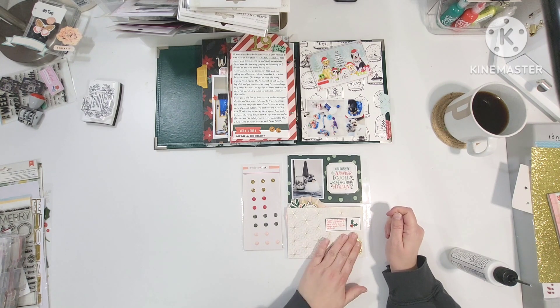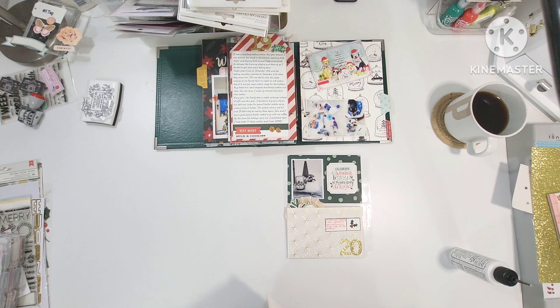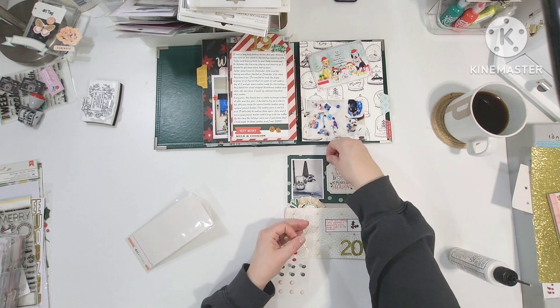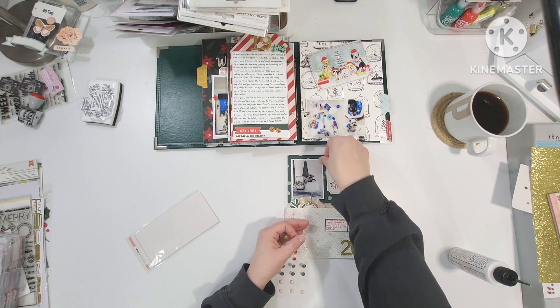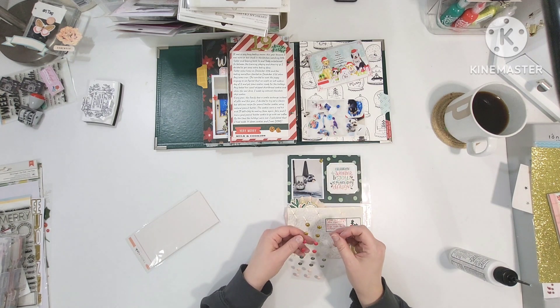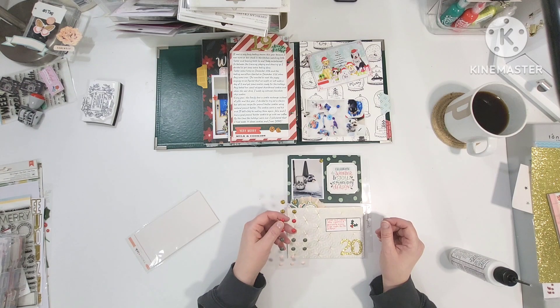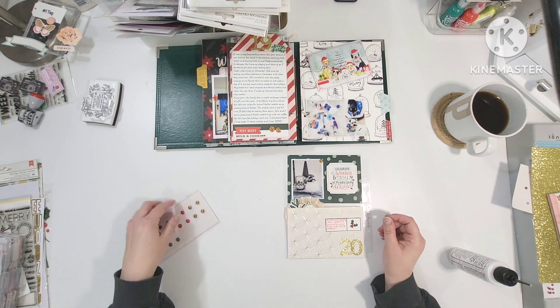So I'm just gluing that down. The green 4x6 there is from, I want to say Mittens and Mistletoe. Who knows at this point — all of my collections in my December daily iris container have started to blend together. And then that white one is actually from a Michaels 12x12 pad.